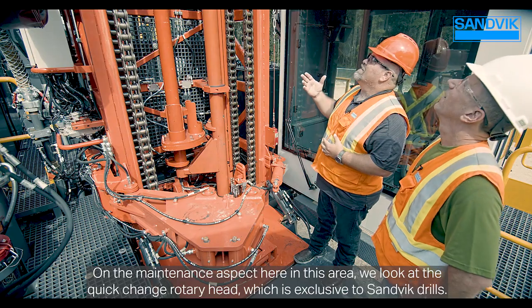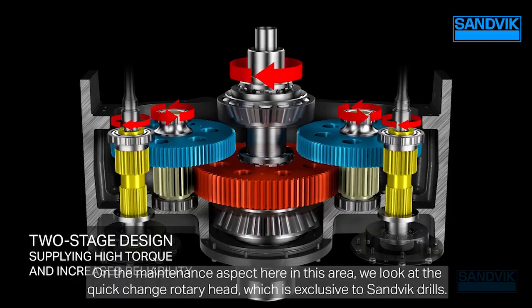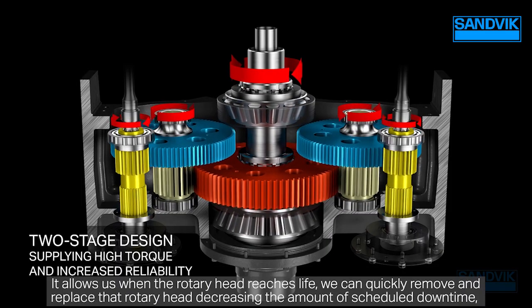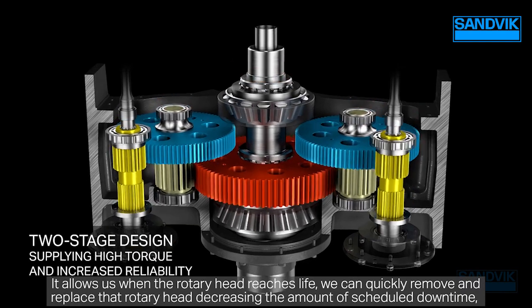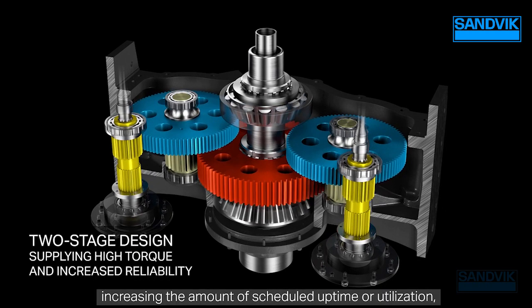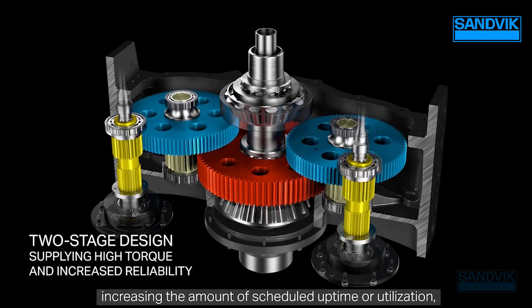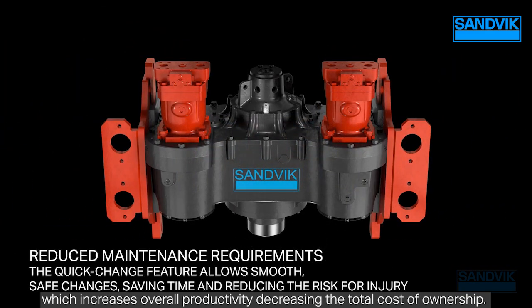On the maintenance side, the quick-change rotary head — exclusive to Sandvik drills — allows us to quickly remove and replace the rotary head when it reaches end of life, decreasing scheduled downtime, increasing utilization, boosting overall productivity, and decreasing the total cost of ownership.